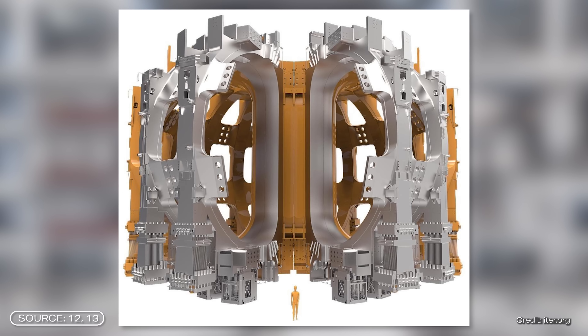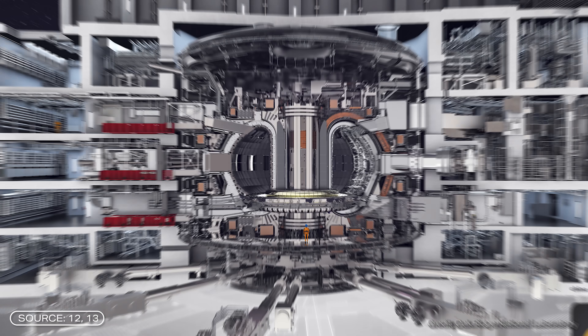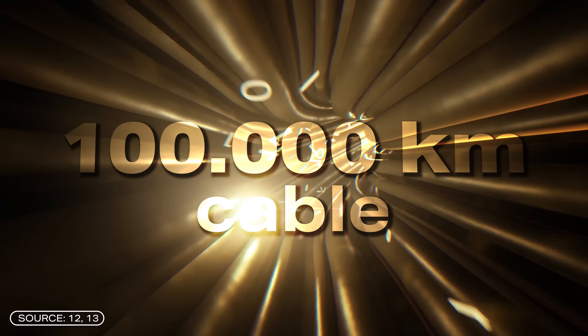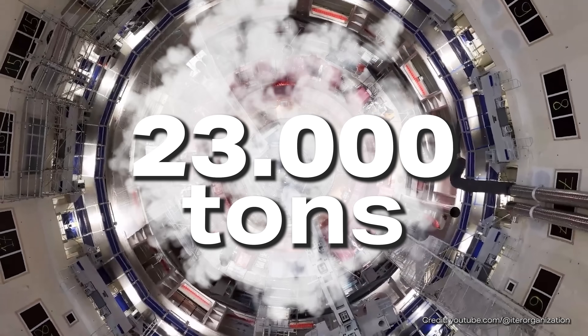This is equivalent to about two to three fully fueled and loaded Boeing 747s, one of the largest passenger aircraft in existence. Once assembled with the 18 toroidal magnets — the large D-shaped magnets — and the six poloidal magnets, which are ring-shaped and arranged horizontally around the torus, as well as the rest of the magnet system, the whole thing will weigh almost 3,000 tons. It will contain over 100,000 kilometers of superconducting cables, enough to circle the equator more than twice. The entire reactor will weigh around 23,000 tons.